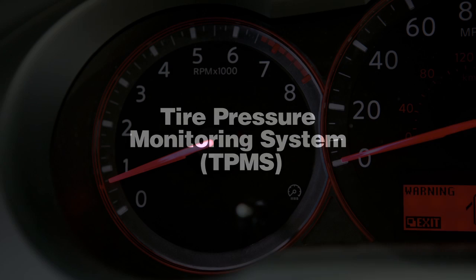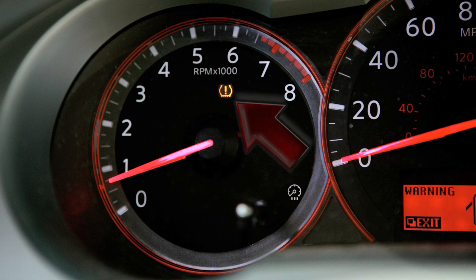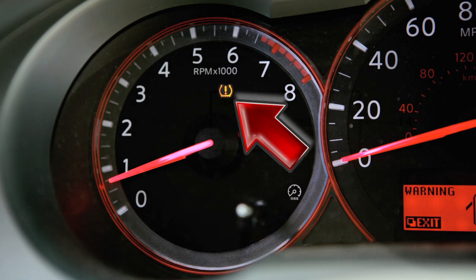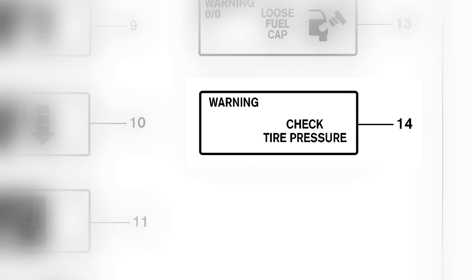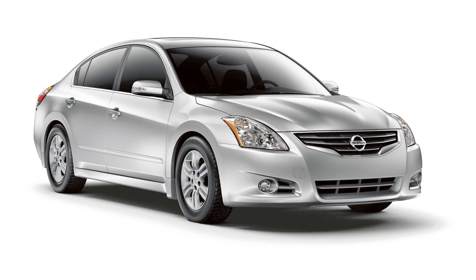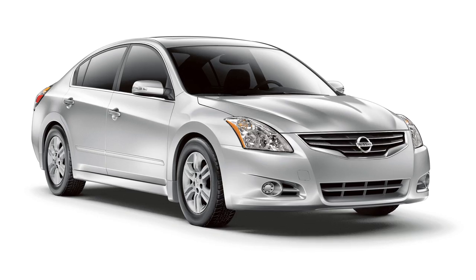Tire Pressure Monitoring System. The Tire Pressure Monitoring System monitors tire pressure. A check tire pressure warning message will appear and the TPMS light will illuminate when one or more tires are low on pressure and air is needed.